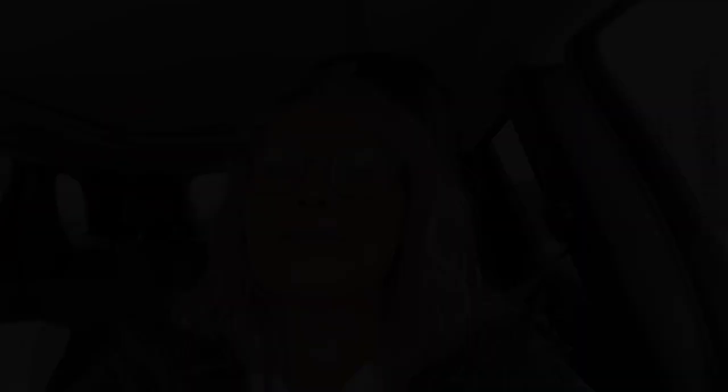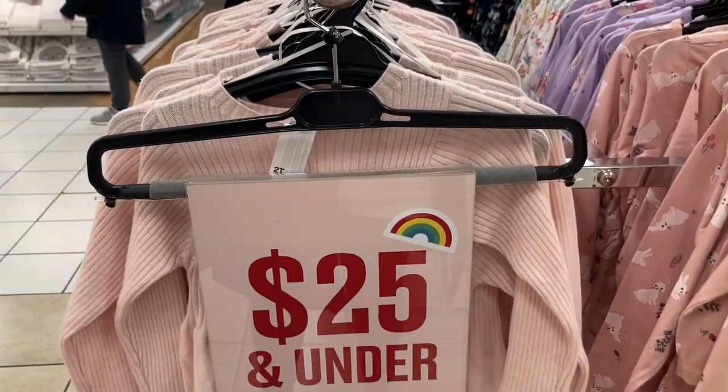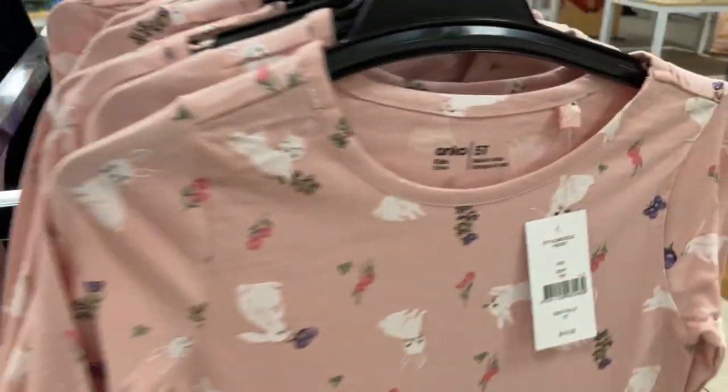I'll talk a little more about my thoughts after we get into the store. I'm going to show you all of the housewares, the kids' toys — actually really cool kids' toys — the clothing, kitchen stuff, bathroom stuff. Just a little bit of a look at everything, and then we'll come back and I'll tell you what I thought.